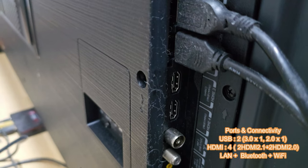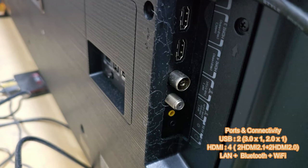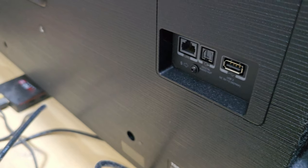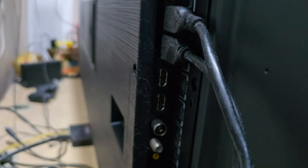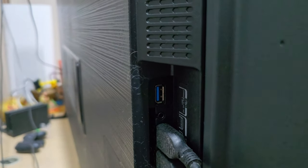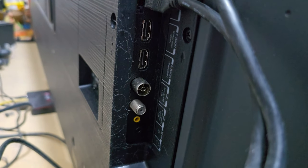It has four HDMI inputs, two of which support HDMI 2.0 and another two support HDMI 2.1 with eARC. It also has two USB ports — one USB 3.0 and one USB 2.0 — as well as a LAN port for internet connectivity. If you prefer wireless, it also offers Wi-Fi supporting both 2.4 GHz and 5 GHz.